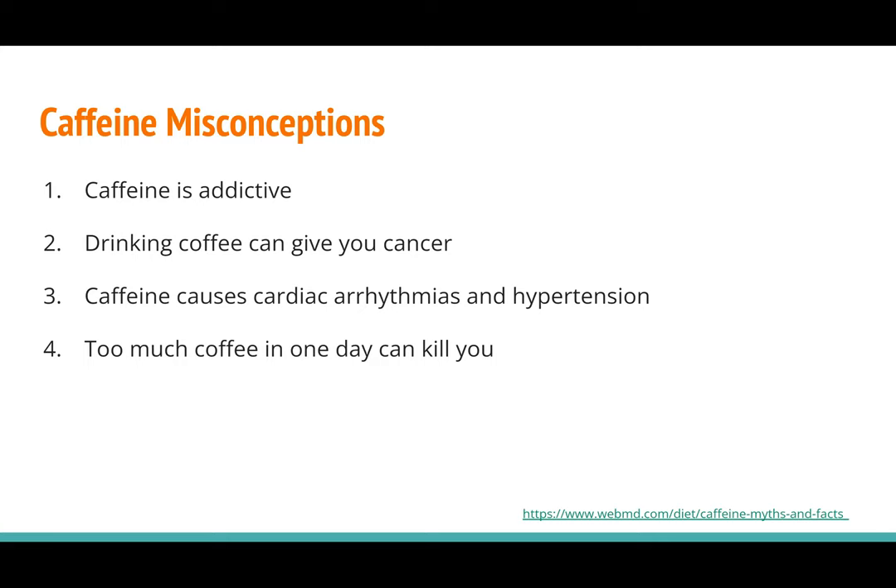Number three: caffeine causes cardiac arrhythmias and hypertension. Caffeine has not been proven to cause any sort of cardiac arrhythmias. However, it does lead to a slight increase in blood pressure, which goes back to baseline within the next two days, and this increase was only shown in patients who hadn't had caffeine in their drinks or food within the past 24 hours.